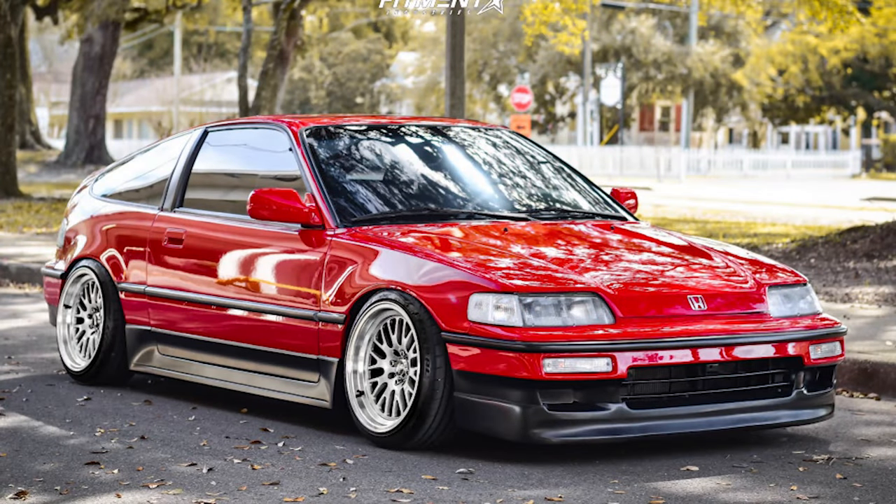Next up, we have a super clean red 1990 SI with some XXR 531s. We are going up in diameter to a 16-inch wheel with this 16 by eight, and going down a bit in offset for a more aggressive fitment with a plus 20 offset. For tires, we have some Federal Evolution ST1s in a 195/40 size, sitting on some True Heart coilovers. With this setup, we get a nice flush fitment but with a bit of a tire stretch. Fenders are rolled to help make some extra room up front, and there is camber adjustment with a True Heart rear camber kit and a Skunk2 front camber kit.